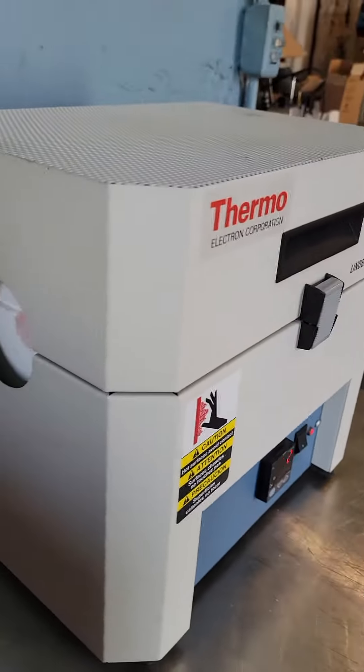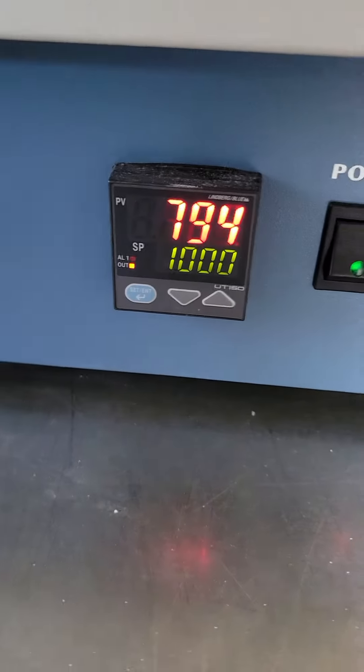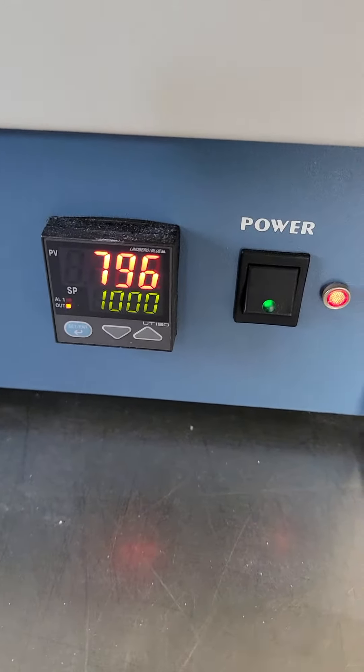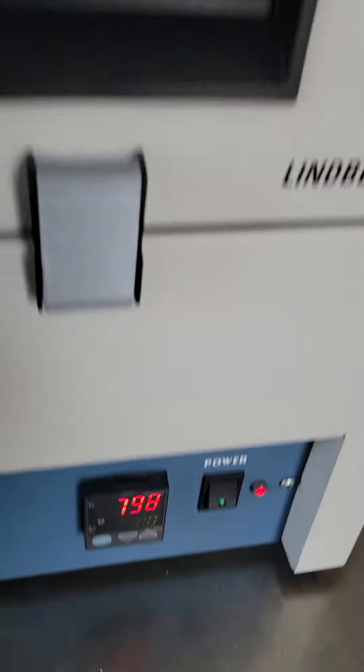It's in great condition; there's nothing wrong with this unit. As you can see, the temperature is moving up — it goes up to 1100, but we've set it to 1000 and it's climbing.